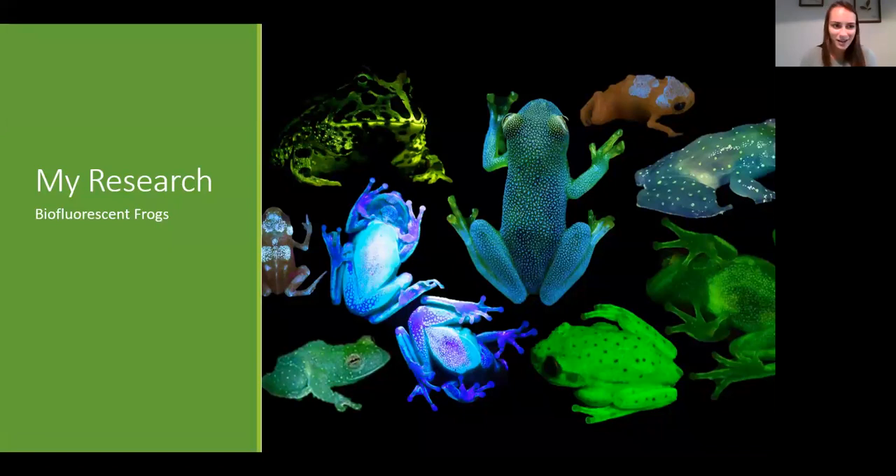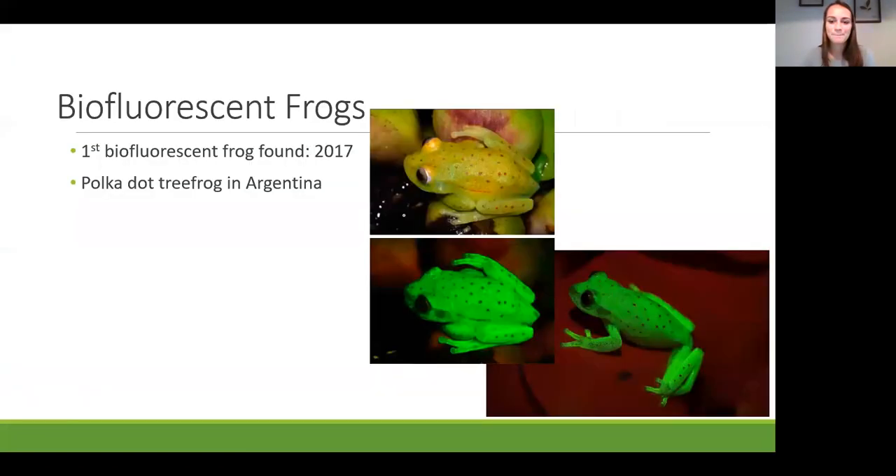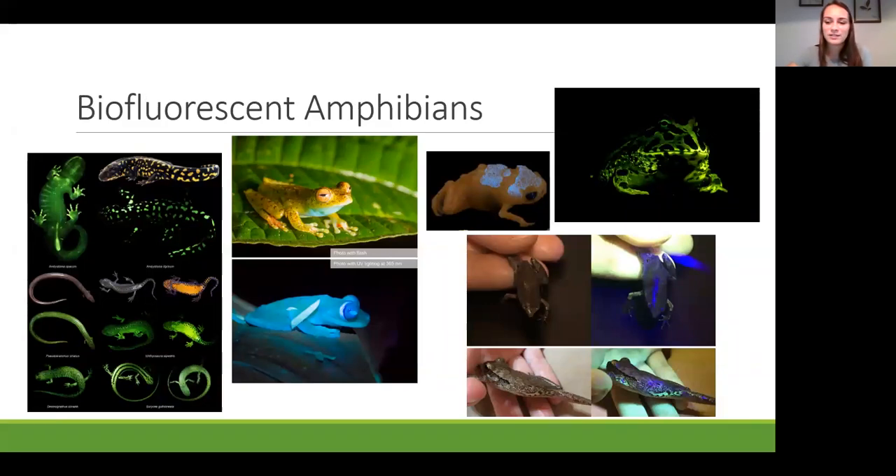Let's talk about the biofluorescent organisms I study: frogs. The first biofluorescent frog was discovered just three years ago in 2017, accidentally when someone shone a black light on a frog. We still don't know why frogs are biofluorescent, which is where my research comes in. Since 2017, researchers have found biofluorescence in over 35 amphibian species across frogs, salamanders, and the rare burrowing amphibians, caecilians. I've discovered fluorescence in five genera of frogs and documented the first notes of intraspecific variation in fluorescence—individuals of the same species don't always have the same amount or pattern of fluorescence.